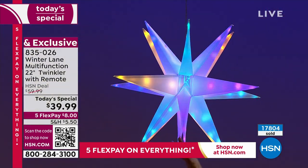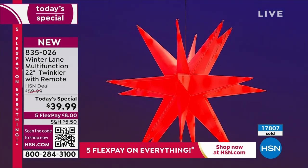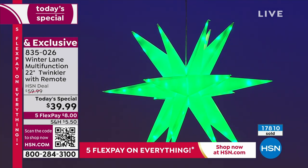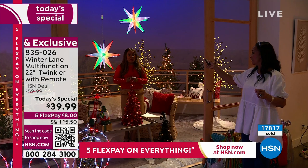One is spectacular, two is even better. Here are some of those bright colors — the bright red, bright green, bright yellow. How many have sold? Almost 17,800. Last hour we sold 3,000, and as of right now we have a little over 5,000 remaining for the entire day.